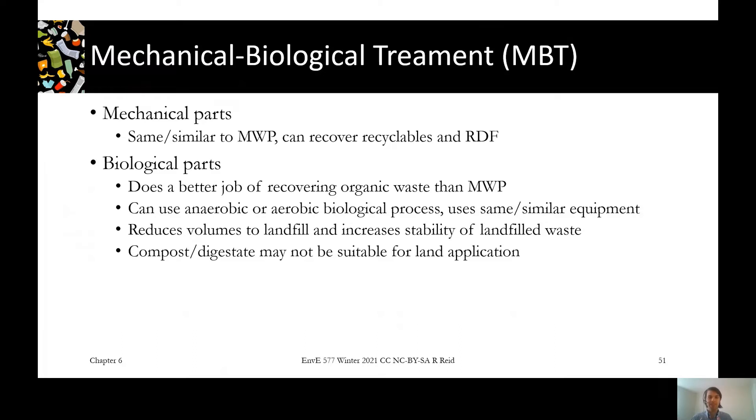In my opinion, the MBT plants that are the most effective really exploit the advantages of the biological treatment to enhance the mechanical treatment. Aerobic composting processes will make material drier and smaller and easier to sort out the organics to that fine fraction versus the containers in that large fraction, so they really complement each other.